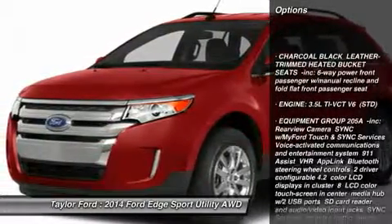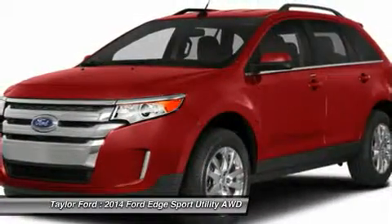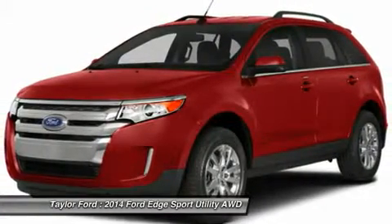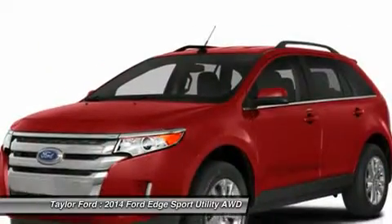All-wheel drive, power liftgate, anti-lock braking system, steering wheel audio controls, adjustable steering wheel, power steering, four-wheel disc brakes, keyless entry, auto-dimming rear-view mirror, aluminum wheels.